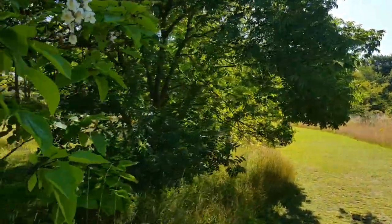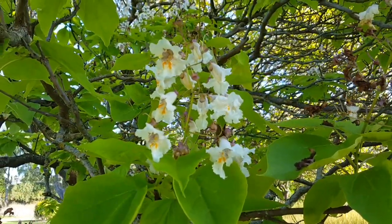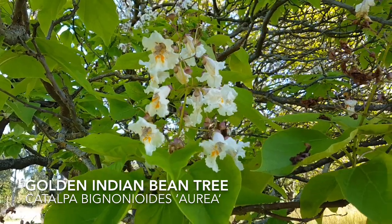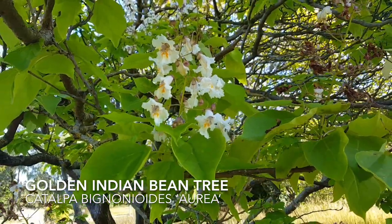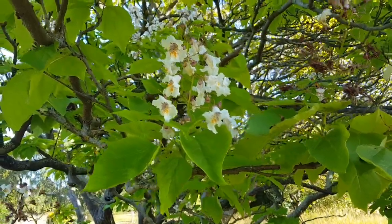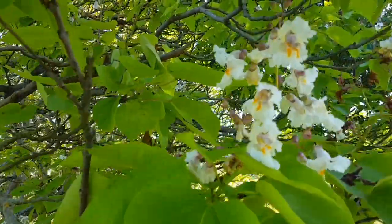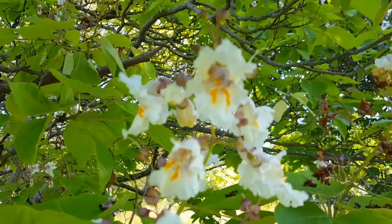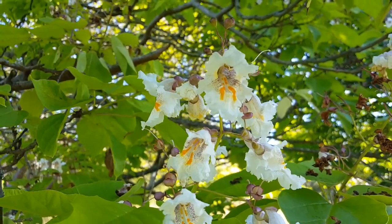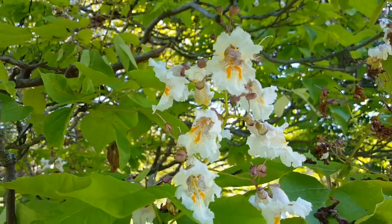Just worth noting as we're passing some of the last flowers on Catalpa bignonioides aurea — this is a golden-leafed form of the Indian bean tree. Just lovely to see these trumpet flowers with their speckled throats and yellow markings, which presumably aid pollinators into their food.